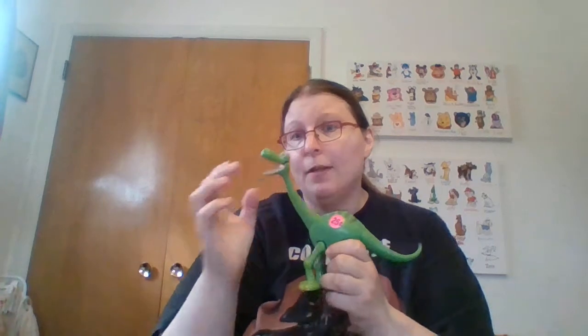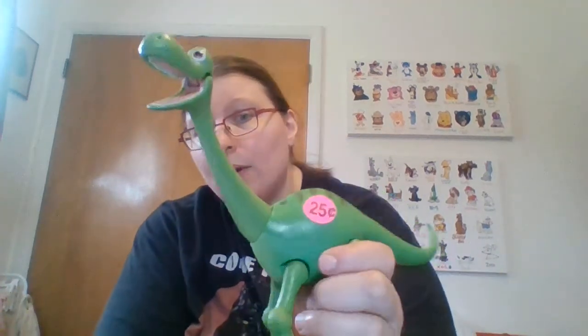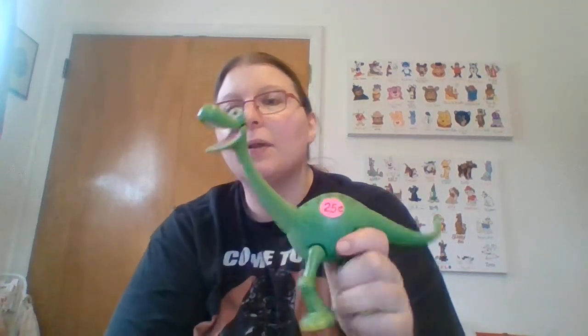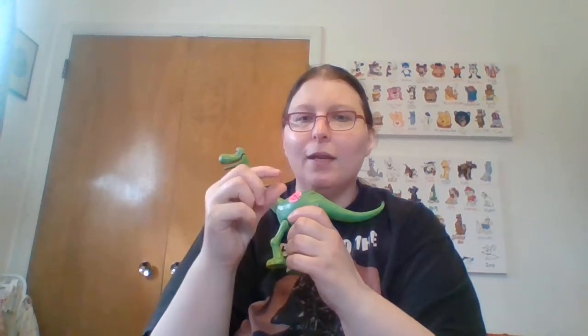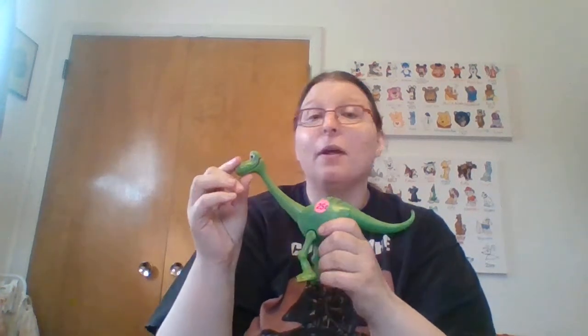My big toy purchase for the weekend for myself — I'm going to keep Arlo here. This is Arlo from The Good Dinosaur. I paid a whole quarter. What was funny is the kid really wanted him holding something in his mouth, so there was a little Ziploc with a tiny figurine in it. It didn't look like it was in good shape. Even though Arlo was a vegetarian if I remember correctly, that one's going to be for me.